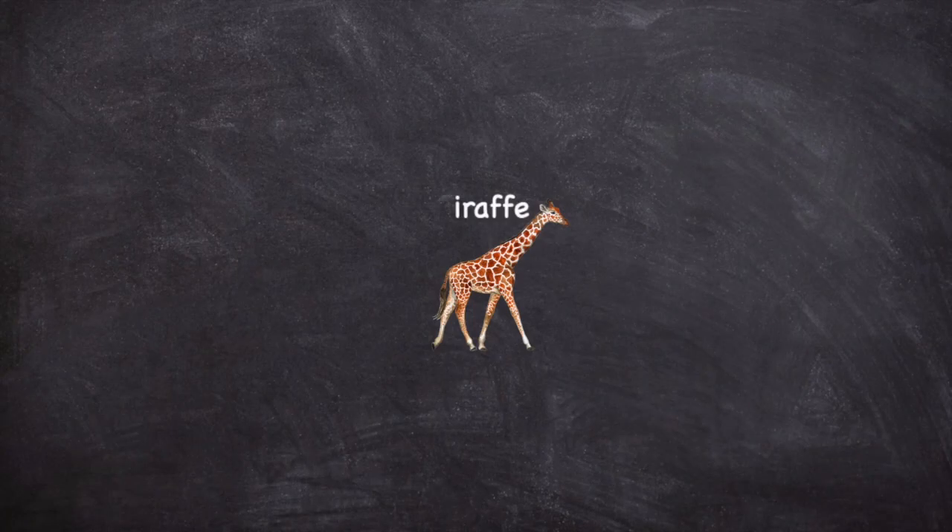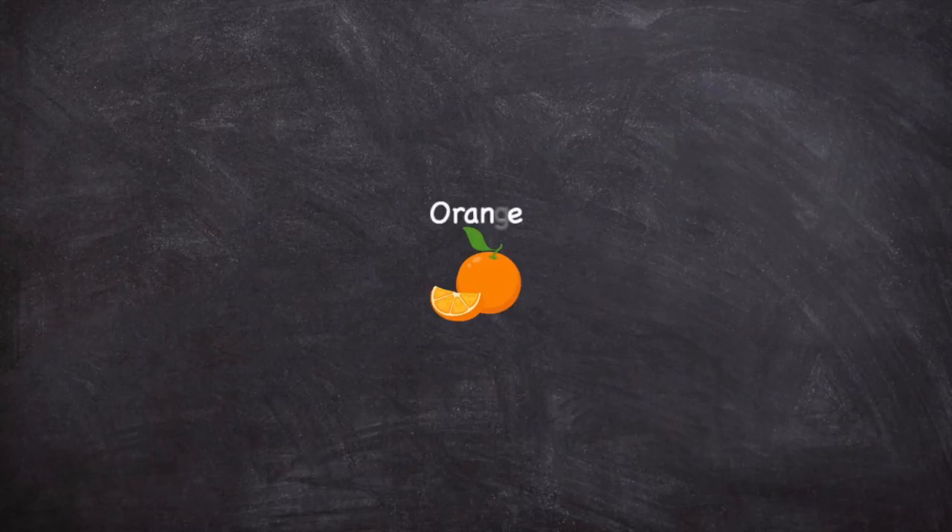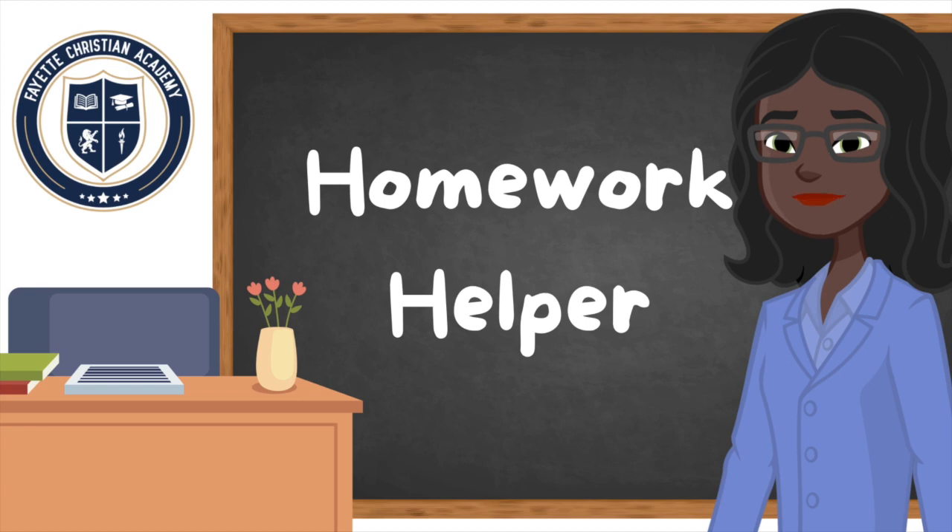As in the word giraffe, or the word orange. Very good. Watch this video as often as you need to so you can learn the soft and hard sounds for the letters C and G.